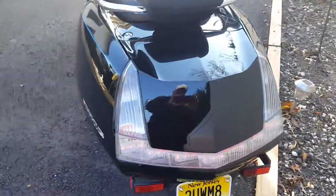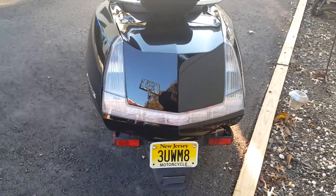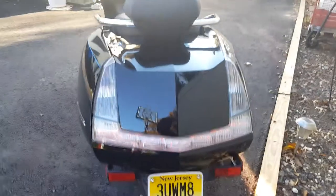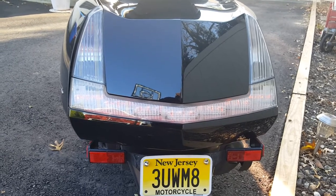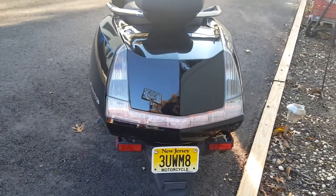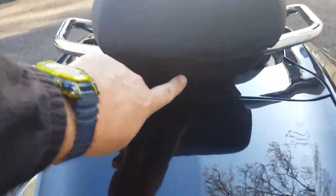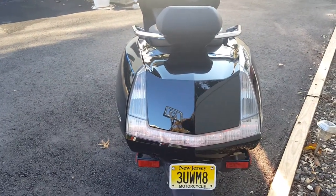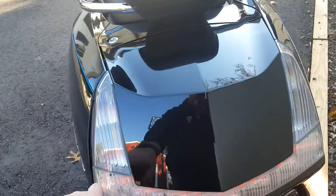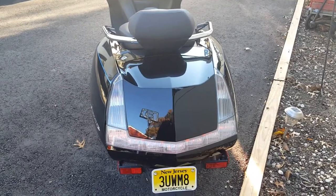I'd asked if any Yamaha Morphous owners could help me out with the rear lights. I found out the lower horizontal LEDs are your running lights, but only the top section blinks as a turn signal — the bottom horizontal LEDs do not blink. So I'm gonna put some LEDs in the back for more visibility, maybe a simple LED strip back here. I don't think the current lighting is enough — they really should have made all of them light up and blink with the directional.